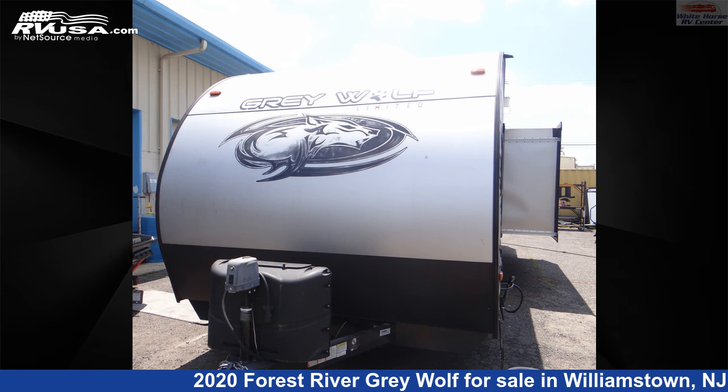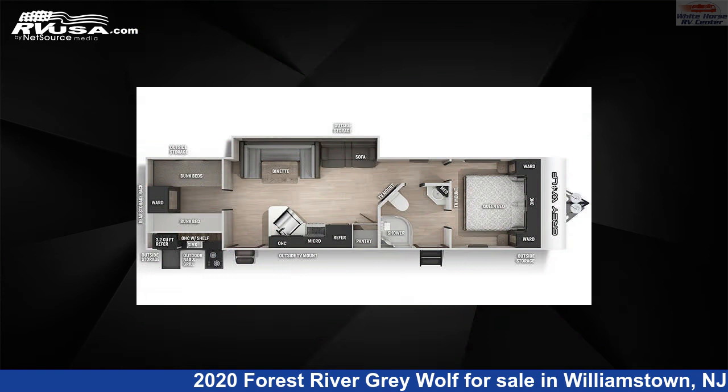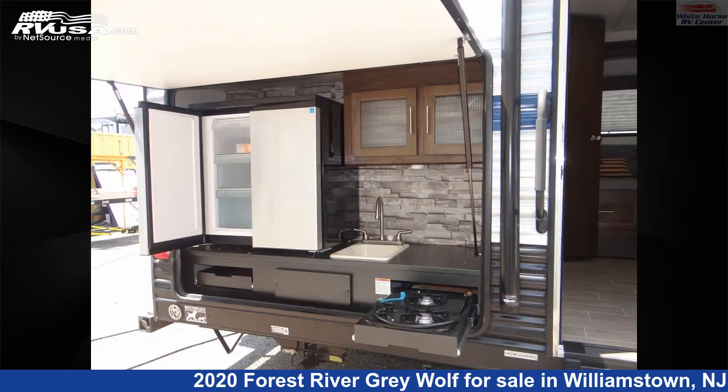This 2020 Forest River Grey Wolf 29TE2 BDRM Slide, U-Dinette, bunks is a toy hauler RV. It is located in Williamstown, New Jersey 08094, and is offered for sale by Whitehorse RV Center.